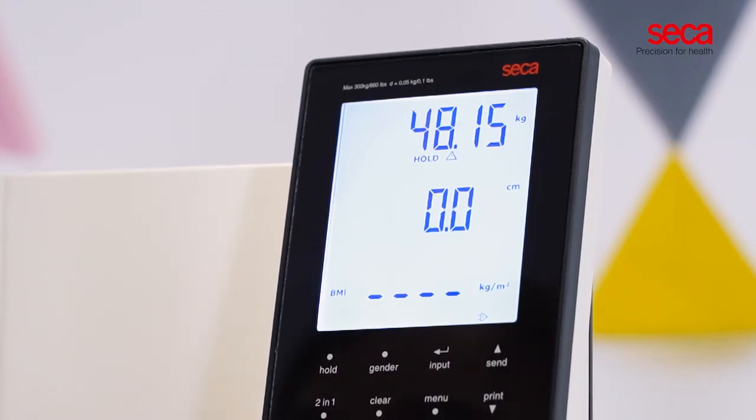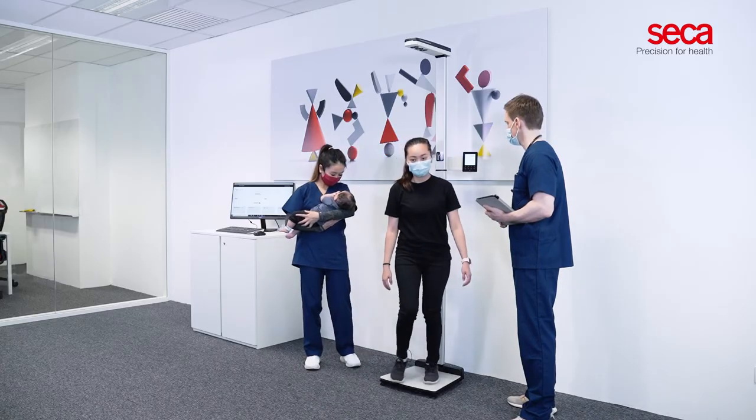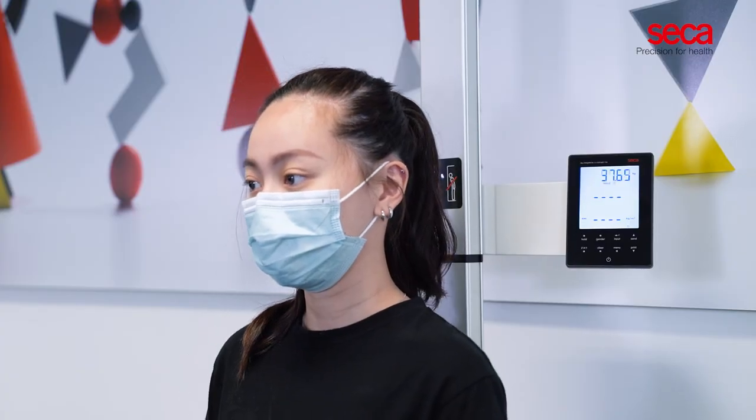Weight, height, and BMI are immediately displayed on the backlit three-row display once the assessments are completed. The CECA 286 features additional functions.